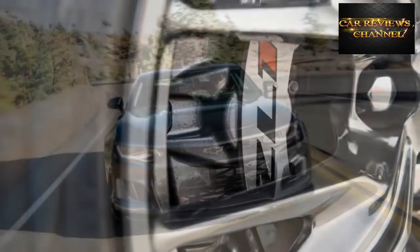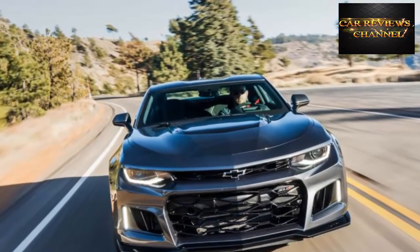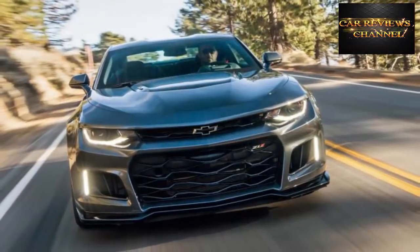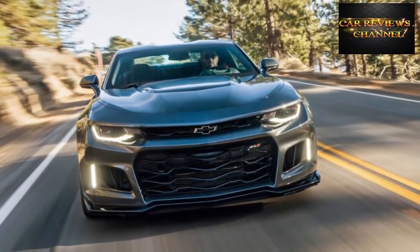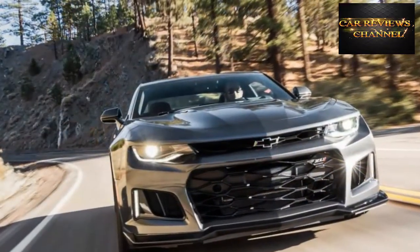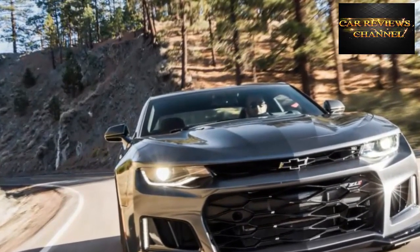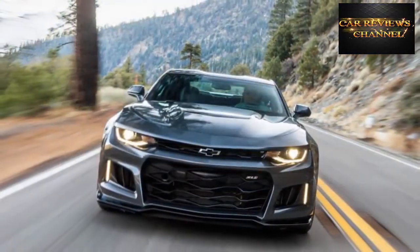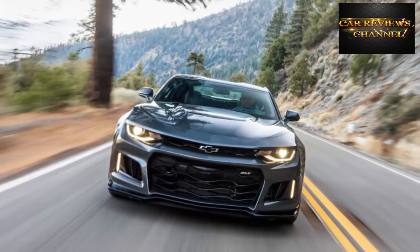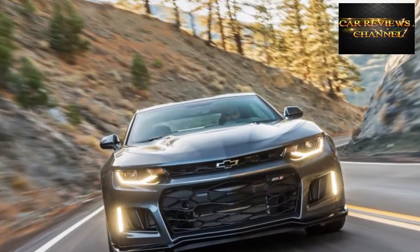The team that built the ZL1 claims the car is equally adept at running quarter-mile tracks, lapping Virginia International Raceway, and running along the Angeles Crest Highway. It's certainly competent at any of those activities, but we think it's truly exceptional at streaking down a great road and plastering a grin on your face. Strapped into the deeply bolstered Recaro seats with red seat belts — standard with select exterior colors — we hammered the ZL1 through the San Gabriel Mountains, confident in its firm brake pedal and natural steering, the transmission automatically holding the lowest gear and the tailpipes blasting anger through the valleys.